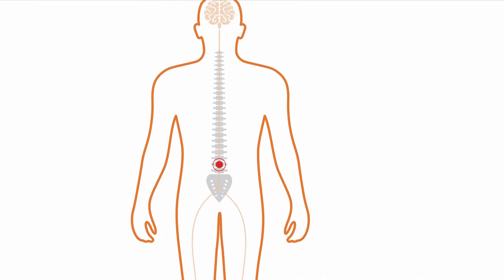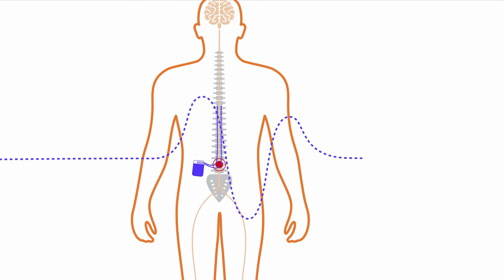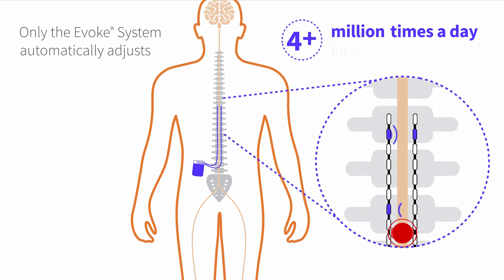Here's how it works. Pain signals travel through the spinal cord to the brain. The device interrupts those signals before they reach the brain and then automatically adjusts over 4 million times a day, like having a two-way conversation with your spinal cord to maintain consistent pain relief.